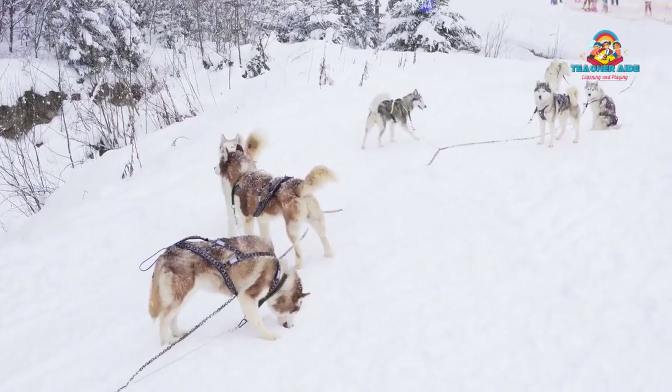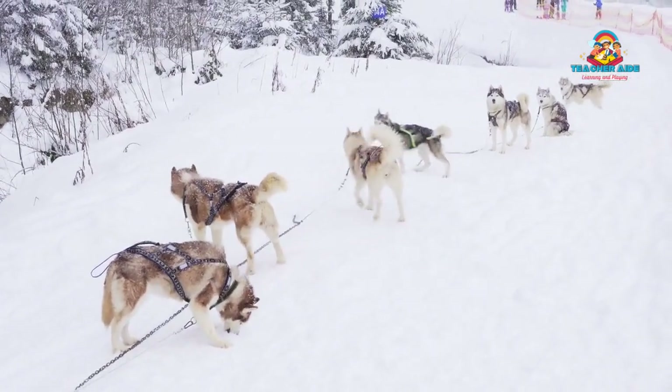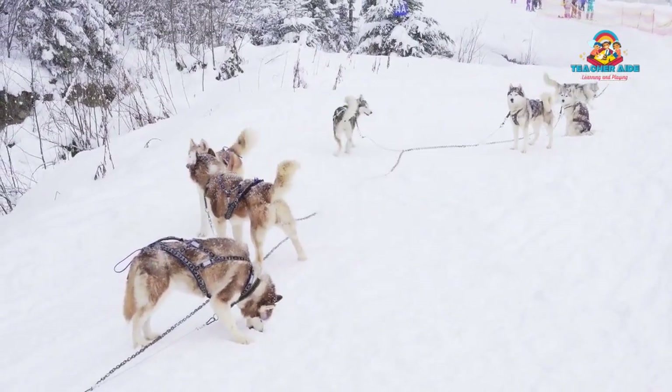They were vital to the Chukchi's survival, assisting with transportation, hunting, and guarding their camps, as well as providing companionship to the Chukchi tribes.